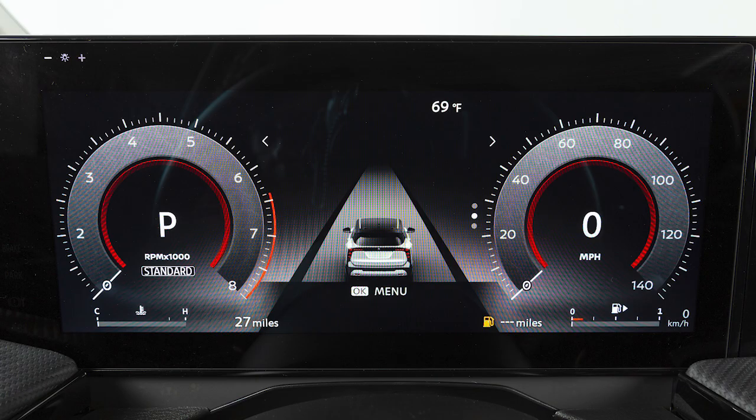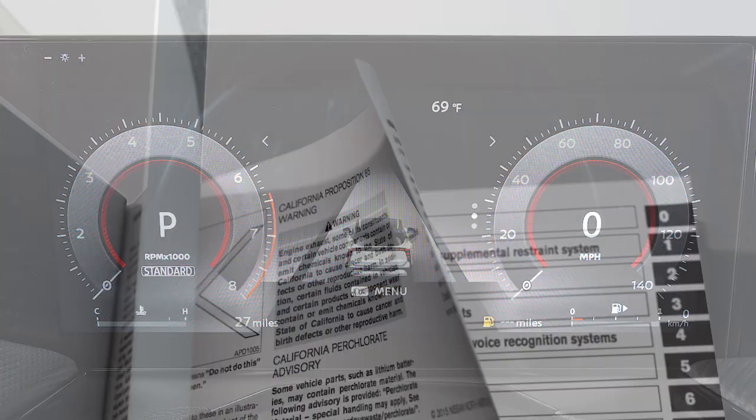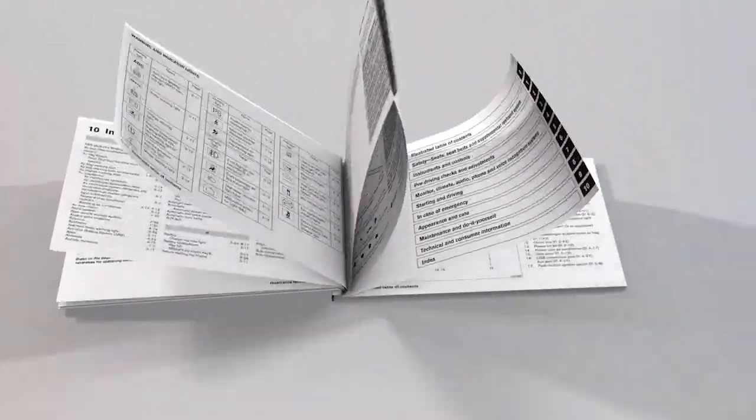If your vehicle is not equipped with this instrument panel, place your Owner's Manual for more information.